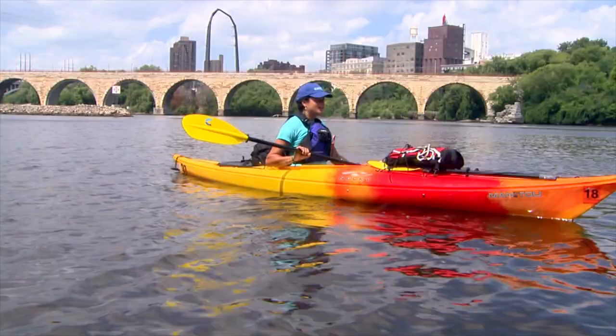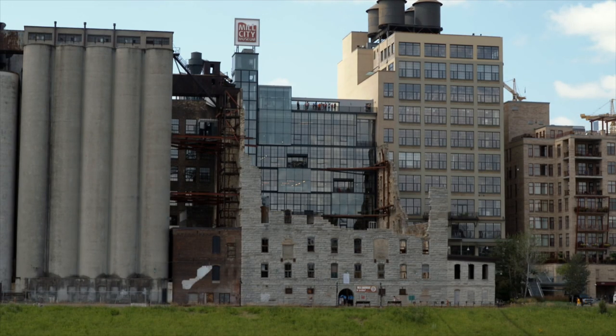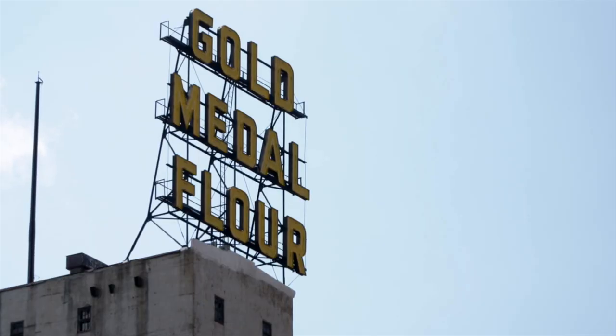We have entered the historic mill district of Minneapolis. To our left is the old Pillsbury A Mill, and to our right, the Gold Medal Flour.